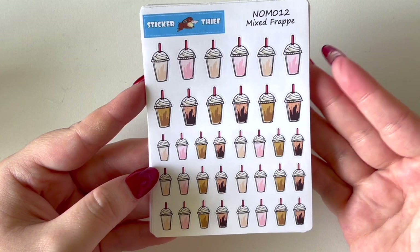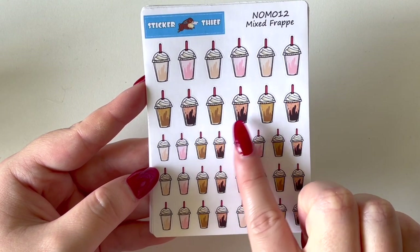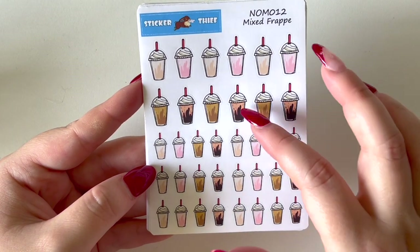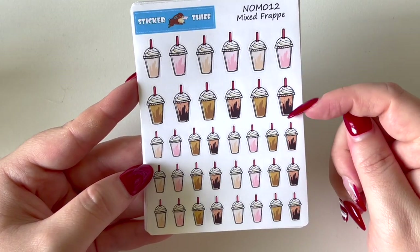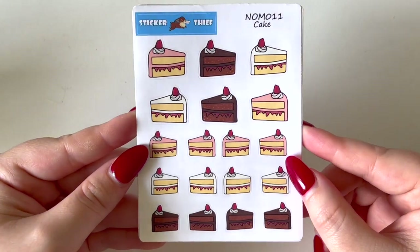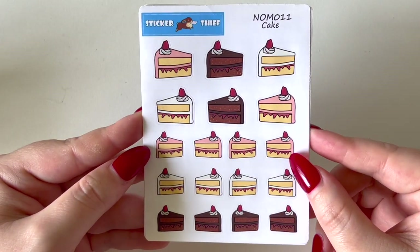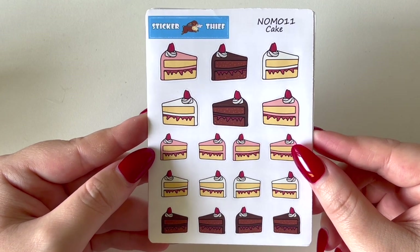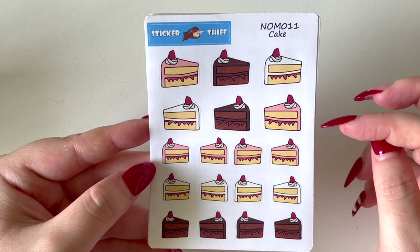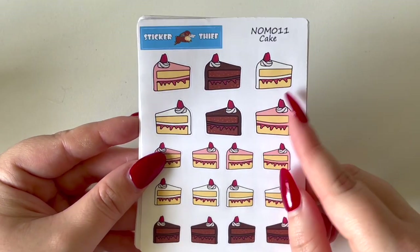The frappe sheet is a cute way to mark those days. You've got a variation of frappes — a light brown, pink, darker brown, and what looks like a chocolate with syrup running down the side. Both larger and smaller sizes. I also picked up the cake icons — who doesn't love a cute way to mark birthdays or celebrations? You've got what looks like strawberry, vanilla, and chocolate cake in both larger and smaller formats.